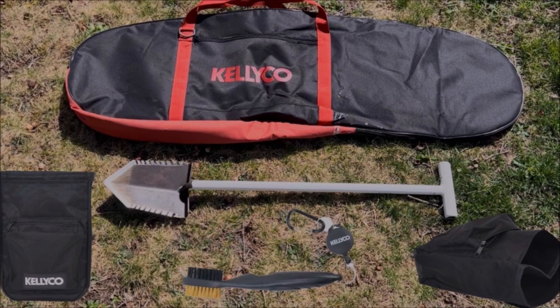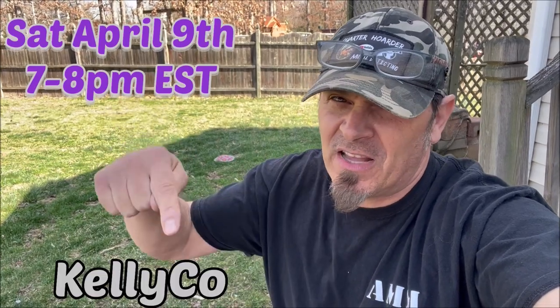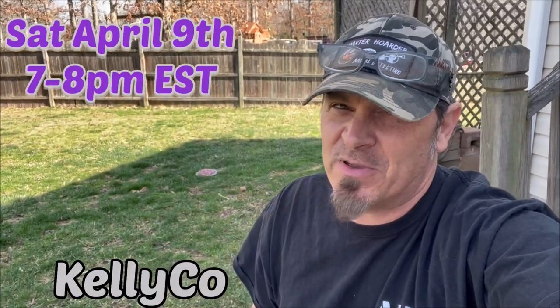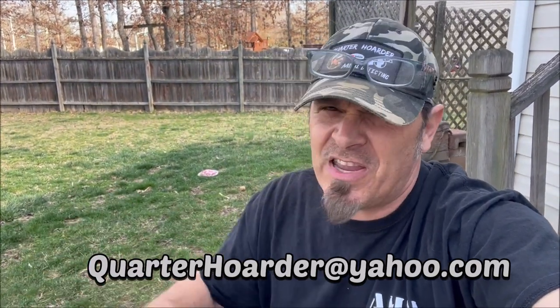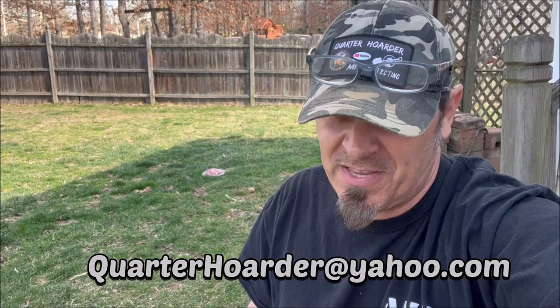Don't forget — if you want a shot at the Kelly Co. prize pack with the Stewline T-handle shovel, the Red Elite detector bag, and all the other accessories we're giving away on our April 9th live stream, just put Kelly Co. in the comments of this video. You've got to be in the stream to win — it's going to be a party. And if you can't wait and need a detector, a pinpointer, or a shovel, shoot me an email at quarterhoarder@yahoo.com. Let me know where you live, your budget, and what terrain you'll be hunting. Happy hunting — I'll see you on the next one.